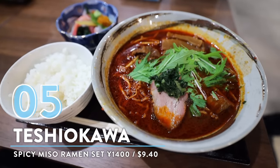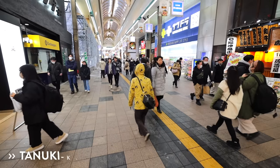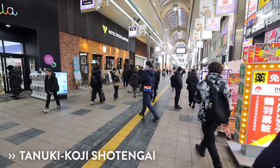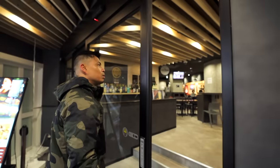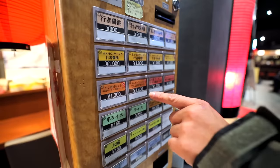Number 5: spicy miso ramen from Teshikawa. This spot is hidden away in a little Japanese drinking alley, and they have this awesome garlic ramen that's local here to Hokkaido. I've made my way to this 150-year-old Sapporo shopping street, Tanuki Koji, which has a strong local vibe. This ramen shop is inside a tiny food hall, buried a couple of doors from the street.